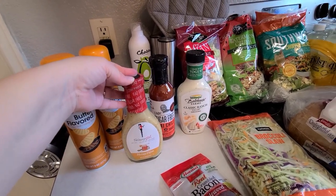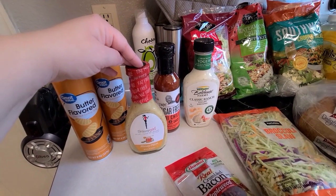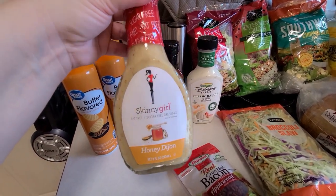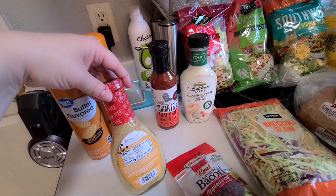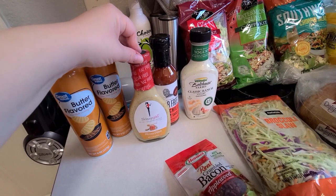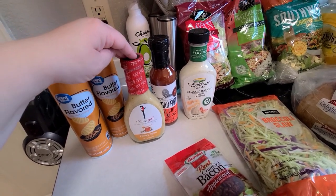They didn't have the honey mustard Bolthouse at Walmart either, so I decided to try the Skinny Girl dressing. I've heard people talk about it but never tried it myself. This one is honey dijon — it's fat-free and sugar-free, and you can have up to six tablespoons for zero points. That's a whole lot of dressing, more than I ever typically use, but it's nice to know you can really load up with very few points.